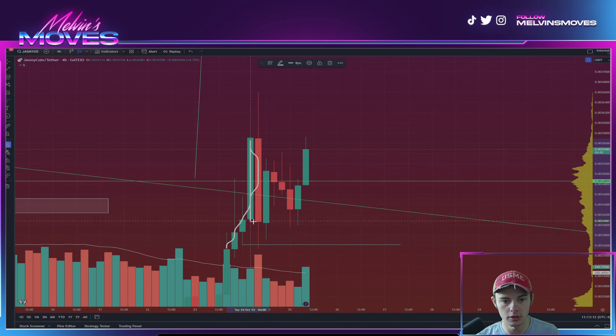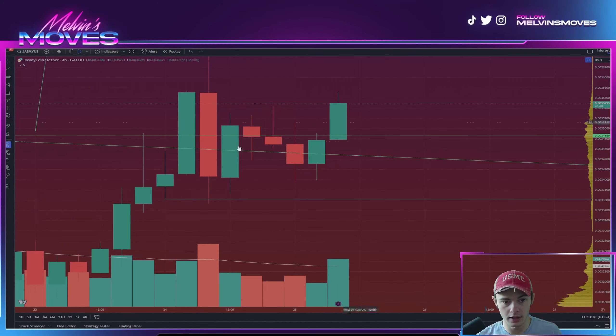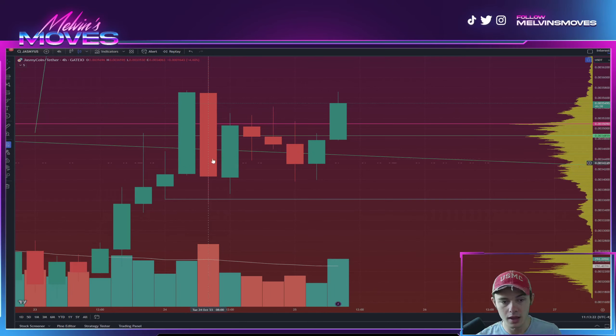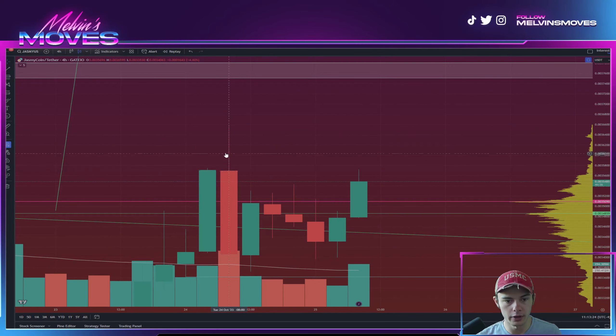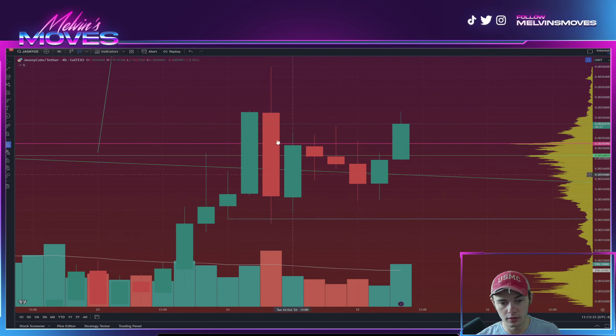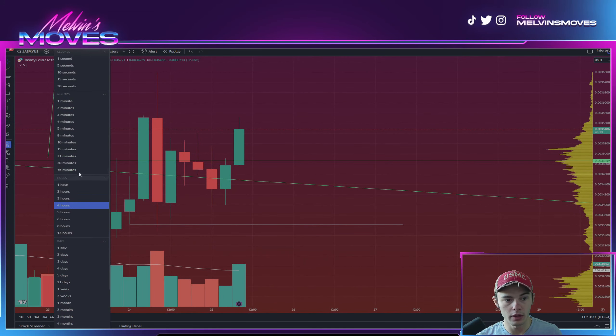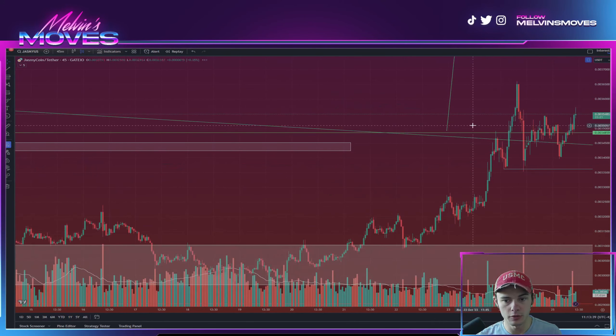We would essentially continue pushing higher from that point on. The one thing we need to take note of is this one candle — this is indubitably a bearish candle. It completely engulfed the prior candle towards the upside, and then we had wicks both ways, which ultimately looks like indecision.